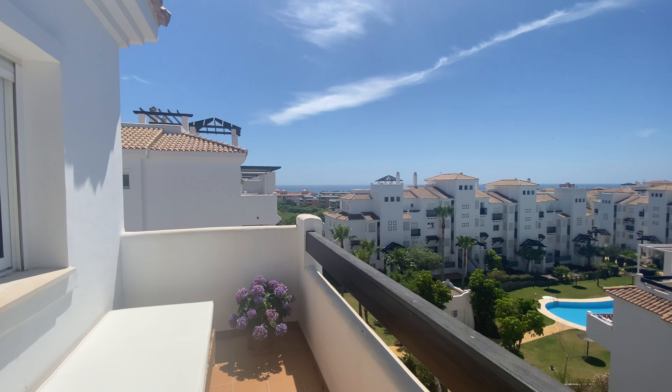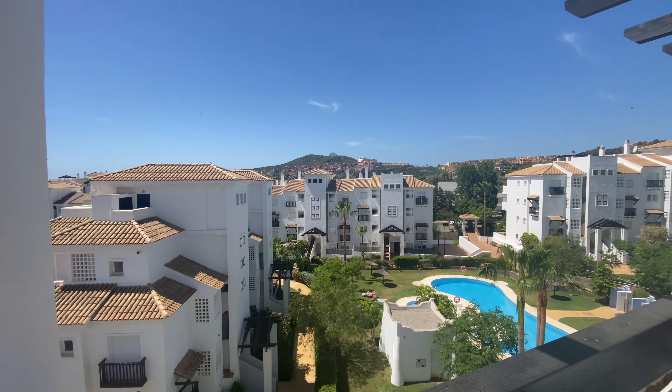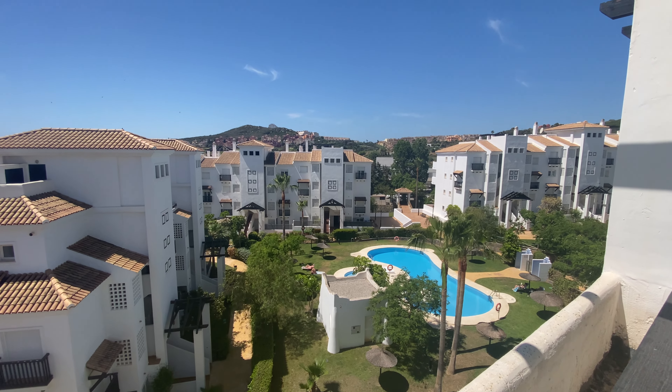It's a great unit, overlooking both pools.